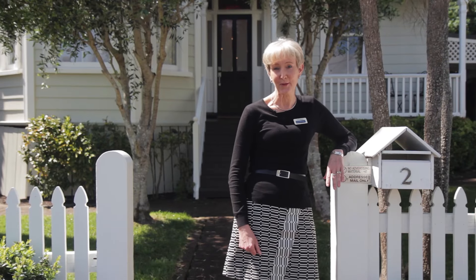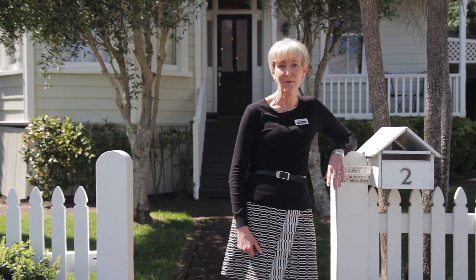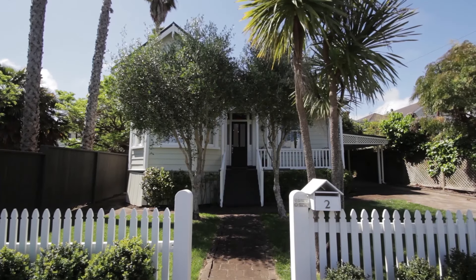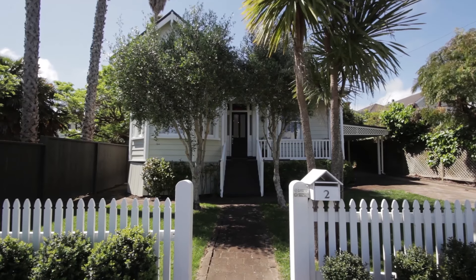Who better to tell you more about this wonderful home than Charlotte and Mike, who have been very happy living here. I'd been looking for a while and I think when we first saw it, I just loved it at first sight. Yeah, I thought we had to snap it up, so yeah, get in there while we could.